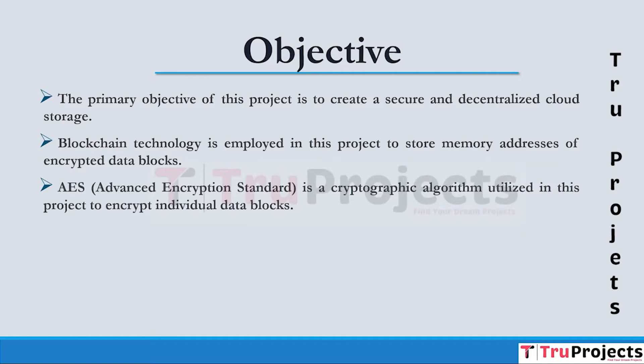AES, which stands for Advanced Encryption Standard, is utilized in this project. This encryption works by applying multiple rounds of complex mathematical operations to data blocks using a secret encryption key, transforming the original data into ciphertext, making it virtually impossible to reverse the process without the correct key. To decrypt the data, the recipient uses the same key to reverse the operations and recover the original plaintext.